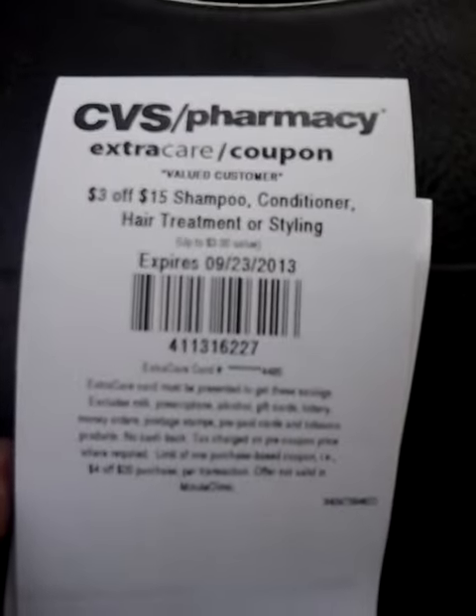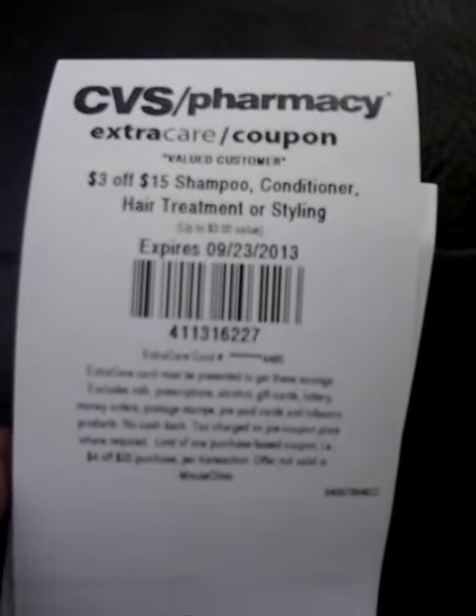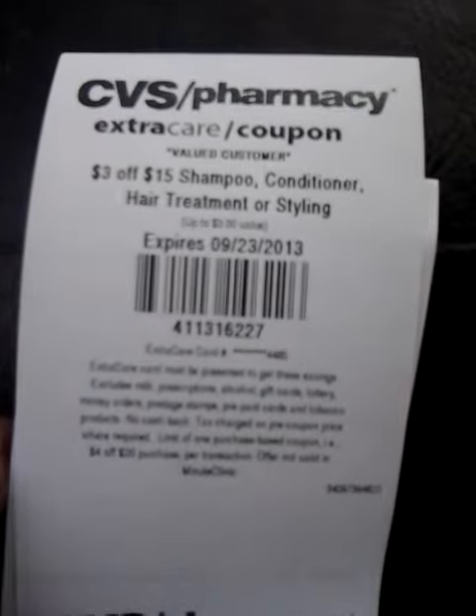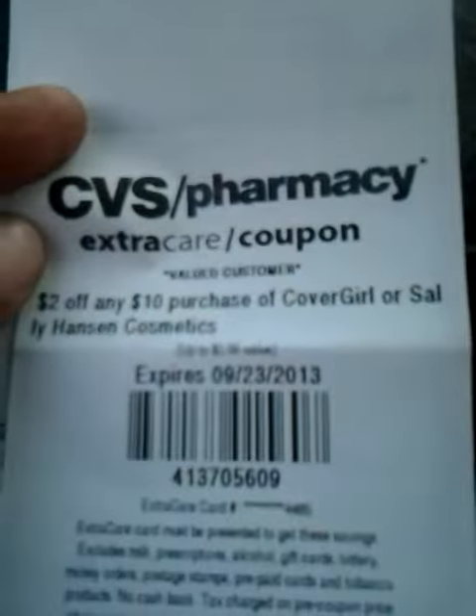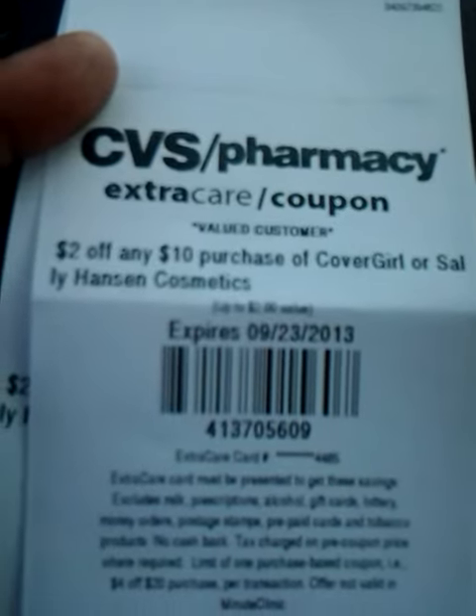Hello everyone, here are the coupons that I received today from CVS. $3 off $15 shampoo, conditioner, hair treatment, or styling. $2 off any $10 purchase of CoverGirl or Sally Hansen Cosmetics.